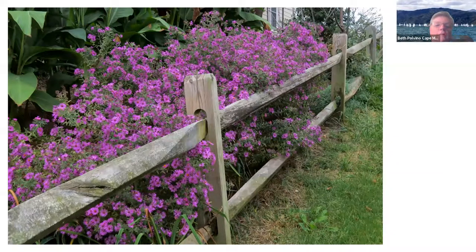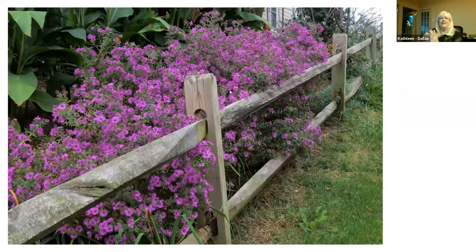These are New England asters along the back fence line with my neighbor. And that's my slideshow. I hope you enjoyed it.